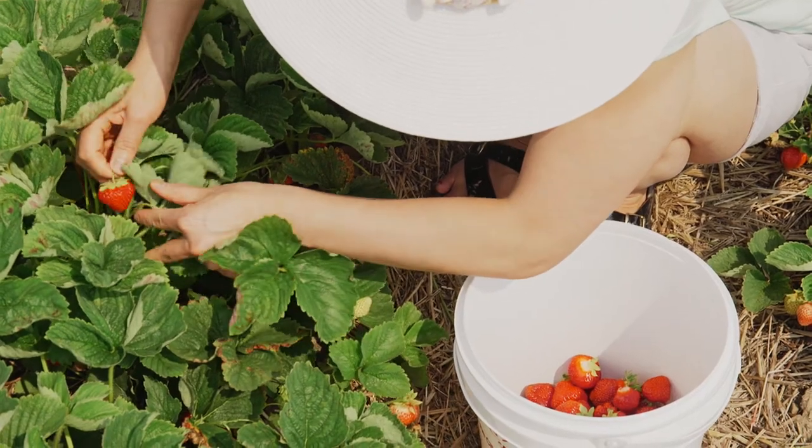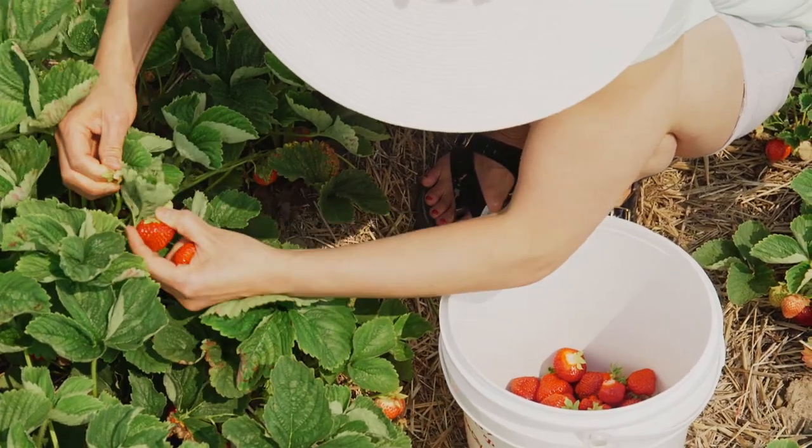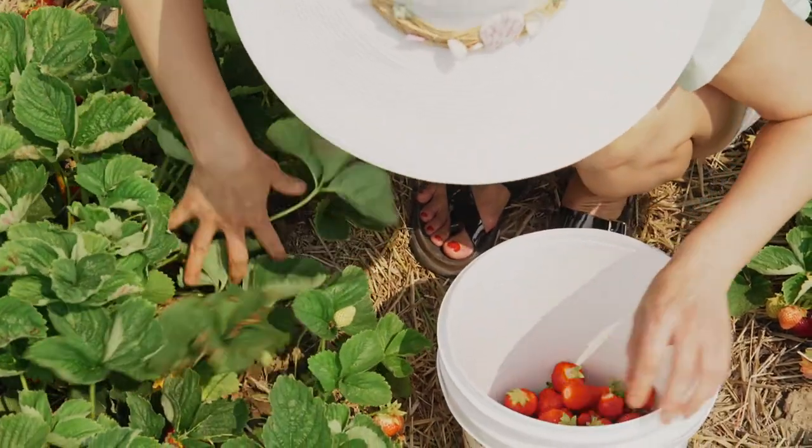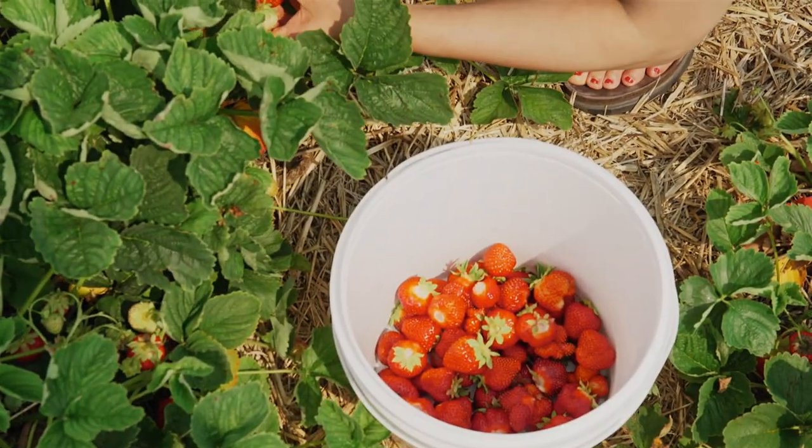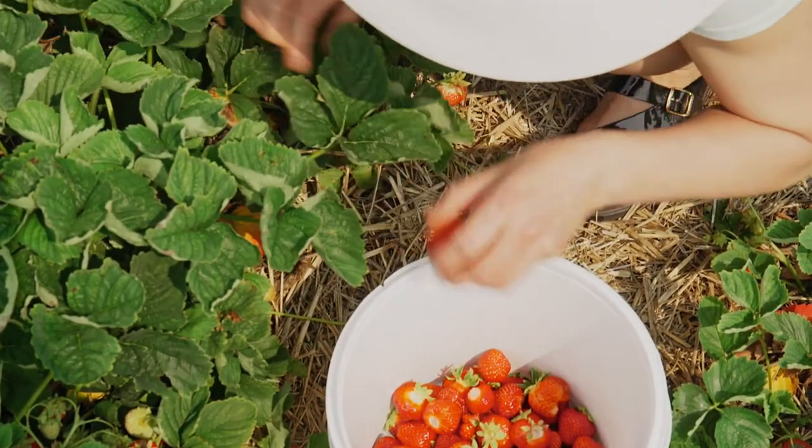When the strawberries are growing too, I encourage the kids — try one. You can grab it there and then and eat it. It's fine. I call it their lollies because it's so sweet and it's so gorgeous. It's really beautiful.